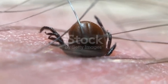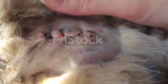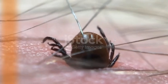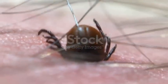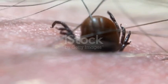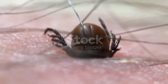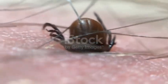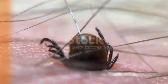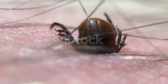Here's where things get dangerous. The longer a tick feeds, the greater the chance it will transmit harmful diseases — Lyme disease, ehrlichiosis, Rocky Mountain spotted fever. These aren't rare, distant threats; they're real illnesses that dogs across the world are suffering from. Studies show that most ticks need at least 24 to 48 hours of attachment before they pass along infections. That means every extra hour the tick remains on your dog is like rolling dice with your pet's health.